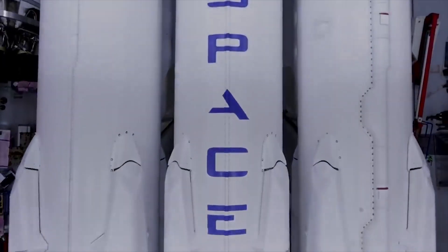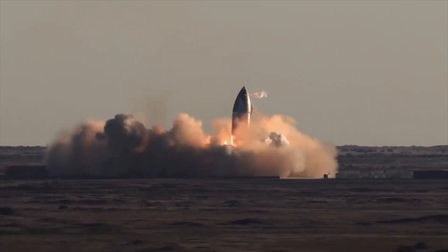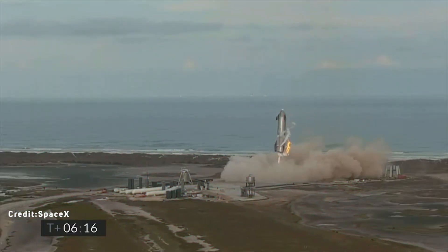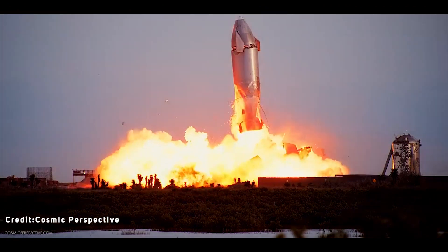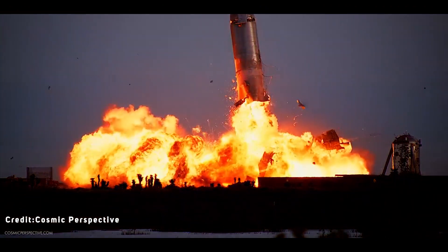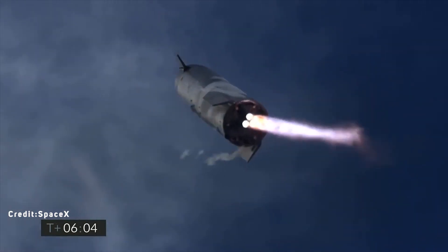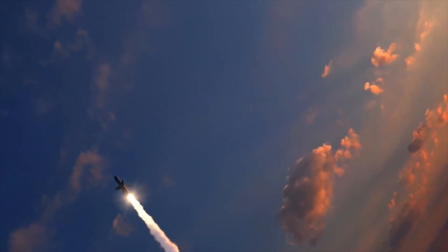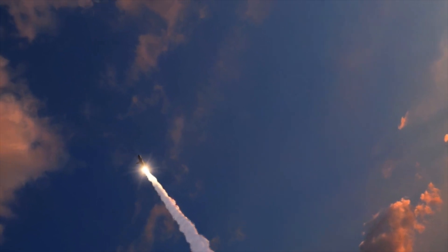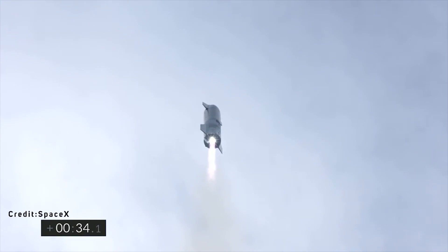After SpaceX's previous two Starships, SN8 and SN9, had explosive landing crashes, Starship Serial Number 10 finally stuck a landing — and then it exploded. But it was a major improvement in proving the Starship concept of fly, belly flop, and land. The world cannot wait for Starship SN11 to fly, belly flop, land, and not explode. In this video, we tell you exactly what key upgrades SpaceX is making in SN11 with respect to SN10 to make it stick the landing.